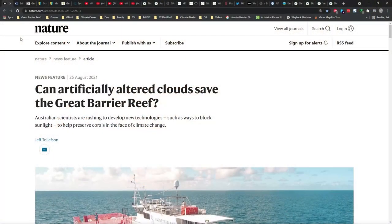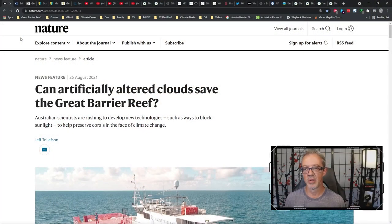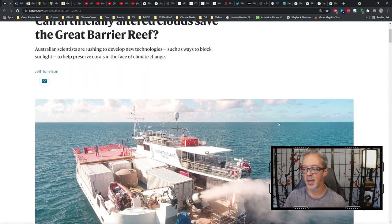Welcome, Climate Viewers. This is Jim Lee from Climate Viewer News at ClimateViewer.com. It's September 6, 2021, and today we're going to talk about geoengineering over the Great Barrier Reef, also known as marine cloud brightening. This is fresh off the presses. On nature.com, August 25, 2021: can artificially altered clouds save the Great Barrier Reef? Australian scientists are rushing to develop new technologies such as ways to block sunlight to help preserve corals in the face of climate change.